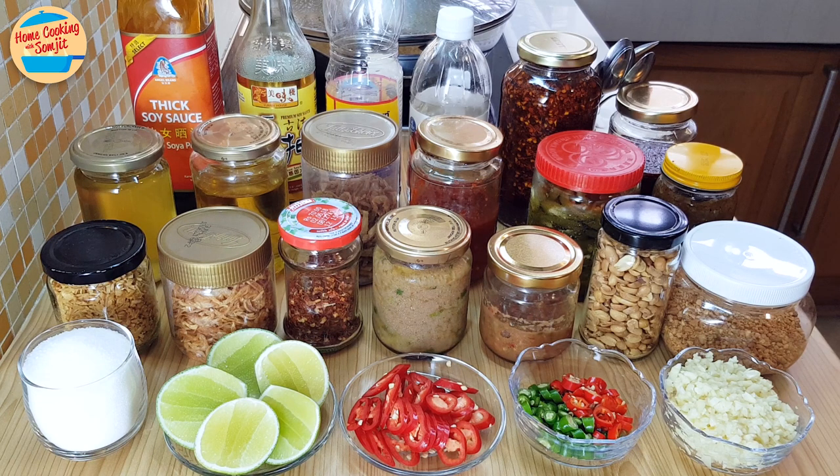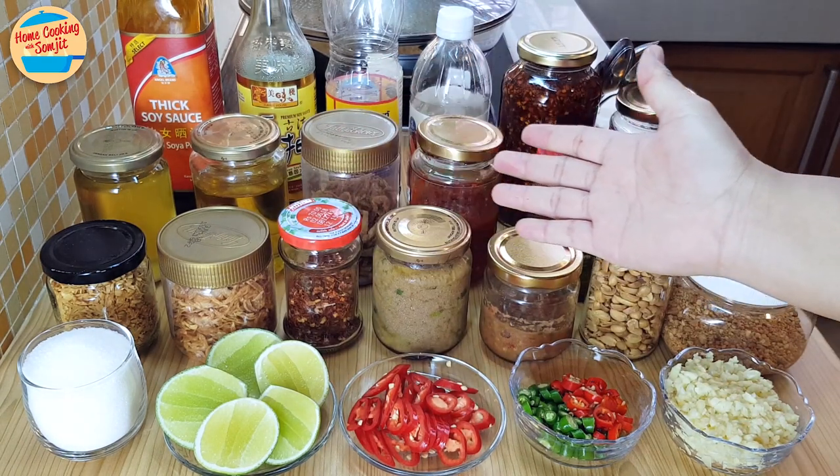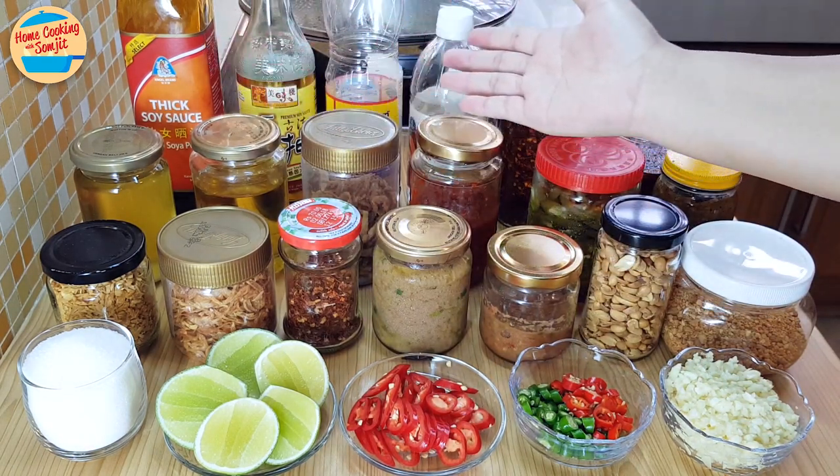Today I'm not cooking, but sharing with you the condiments that I use often. 12 of them are prepared in advance, and 4 of them are freshly prepared.